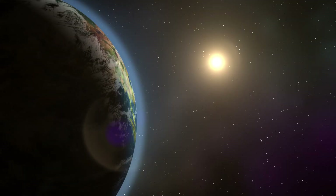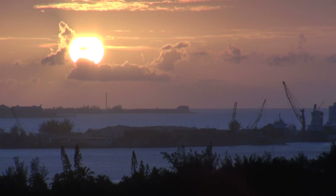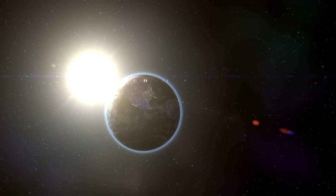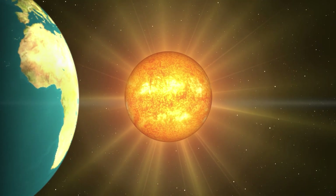Hello friends and welcome to a new Happy Learning video! Today we're going to learn about the most important star in the Universe — today we're going to study the Sun!